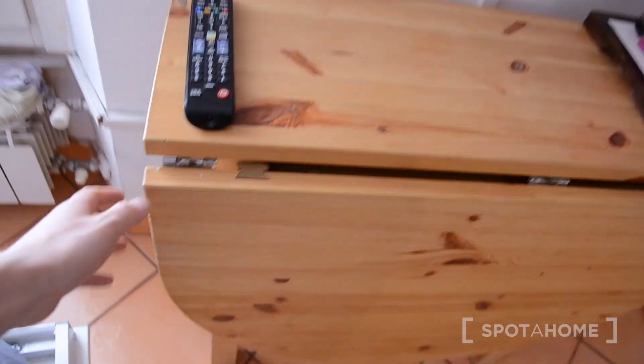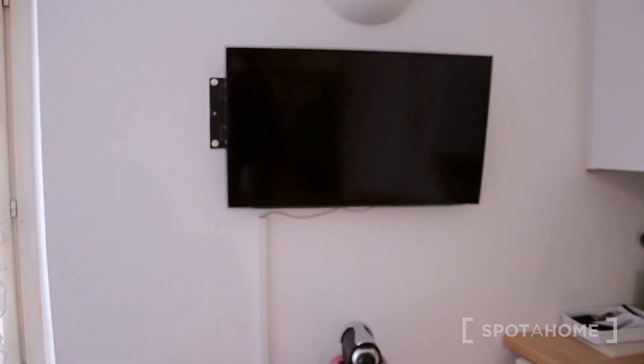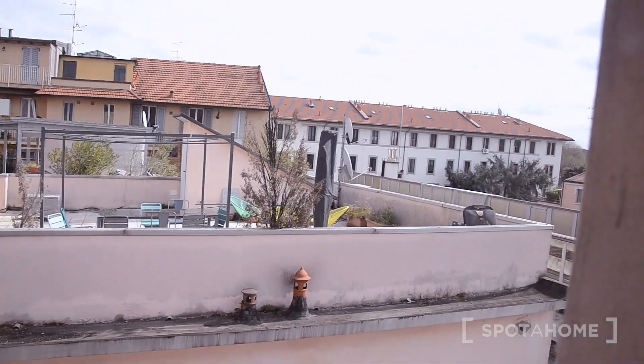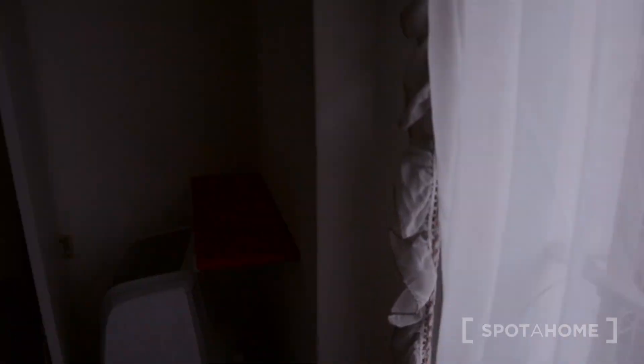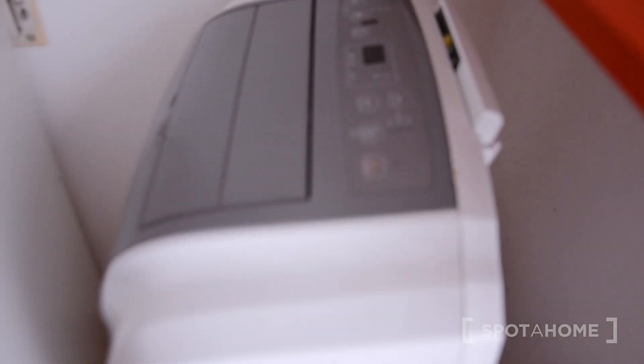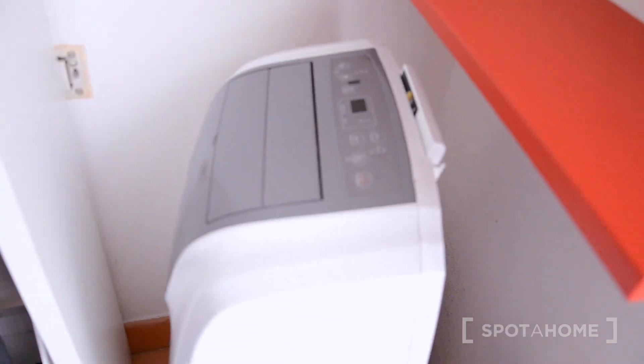This is a table that you fold up and you can put it right here once you get rid of the bed. And here we have the TV. This is the window of the apartment — you can see a bit of the view from here. It's mostly residential as you can see. And to my left here we have a heater, a cooler — so when it's hot you can use that.